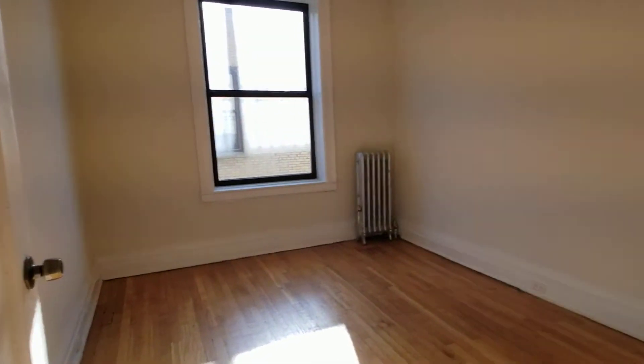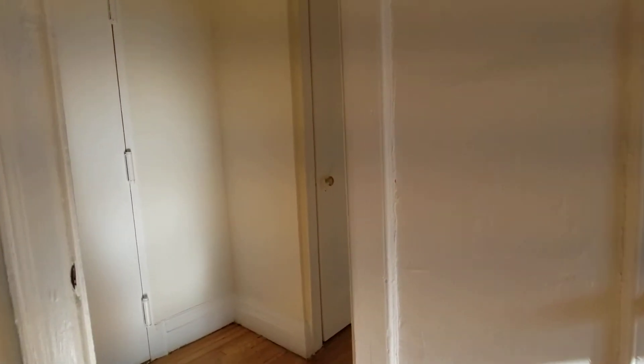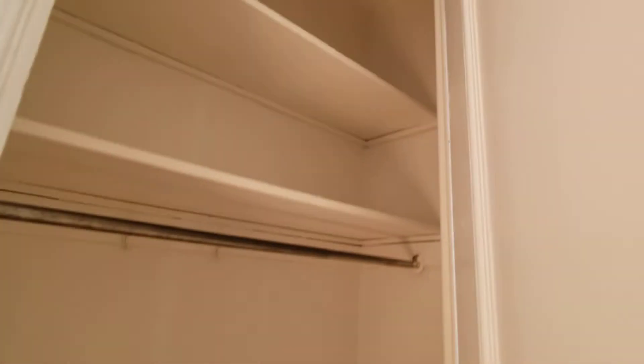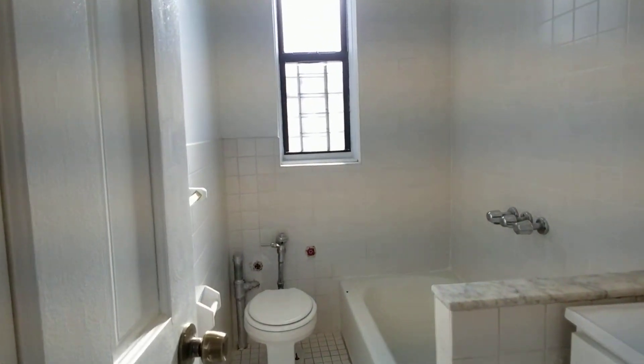Here is another bedroom. All rooms have large windows and there's a closet in this room as well. There's also a hall closet right here. Very high ceilings throughout the apartment — great high ceilings. Here's the bathroom.